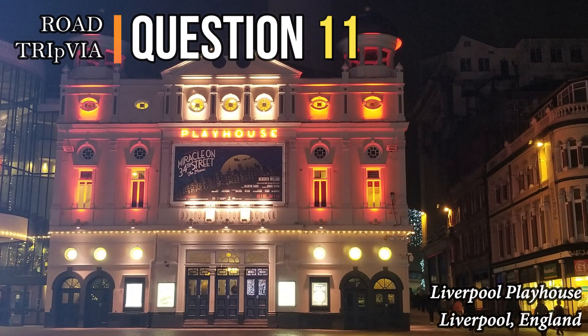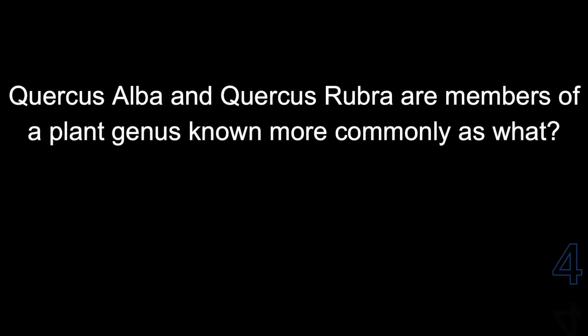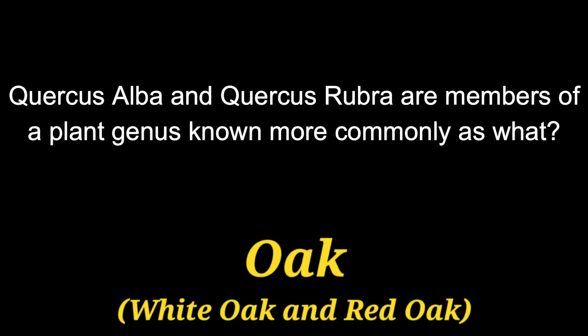Question number eleven: Quercus alba and Quercus rubra are members of a plant genus known more commonly as what? Those are both types of oak trees — a white oak and a red oak.